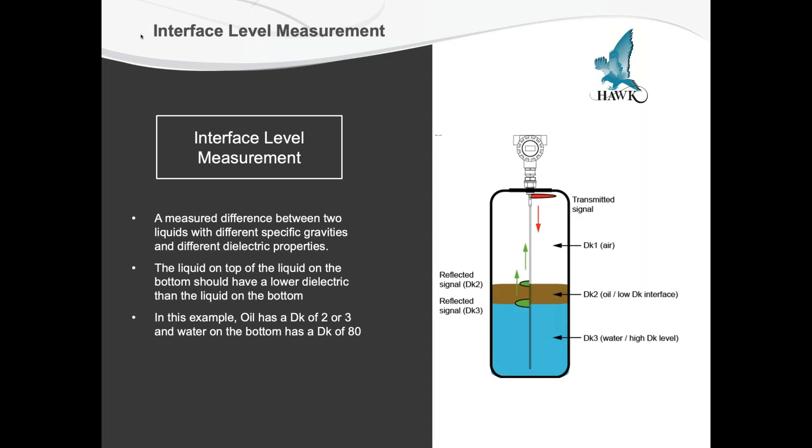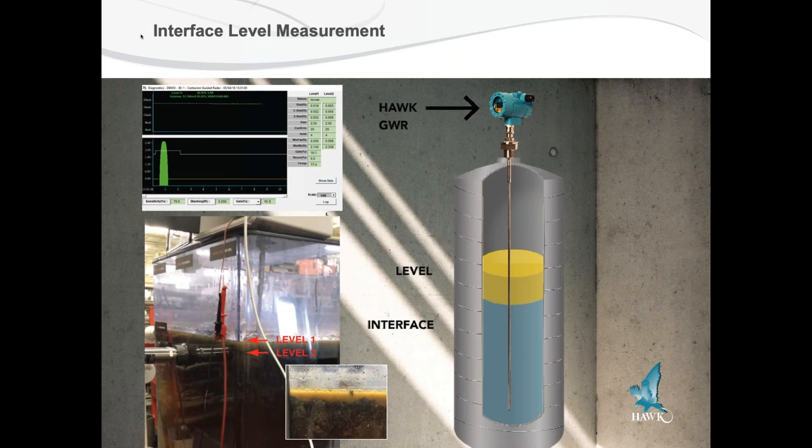If you could see an interface level measurement in a tank, it would look like this — it's where the measured difference between the two liquids with different specific gravities and different dielectric properties meet. The brown layer (DK2) would be the low dielectric material, let's say oil, and DK3 would be a higher dielectric, let's say water, which typically has a dielectric of 80. The dielectric of air (DK1) is up on top. Our signal would travel through the air, then through the oil with a slightly higher dielectric than air, and then down into the water level. In this example, oil has a decay of two or three and water has a decay of eight. It could also look like the sound energy echoing back in green is the water echo and the oil surface echo is in red.